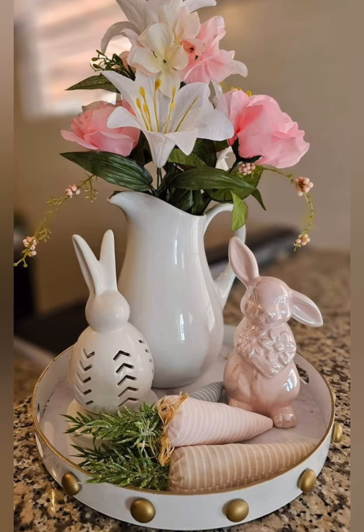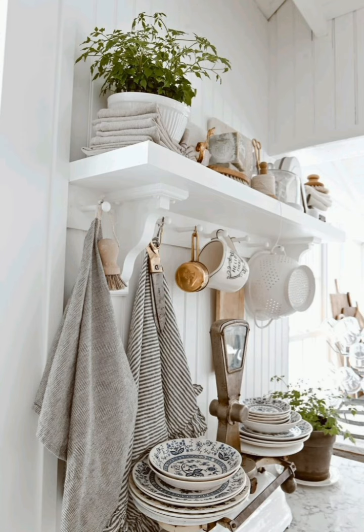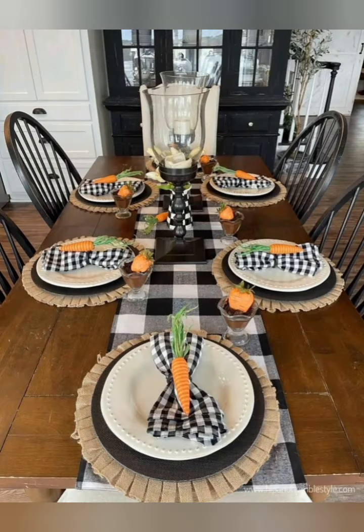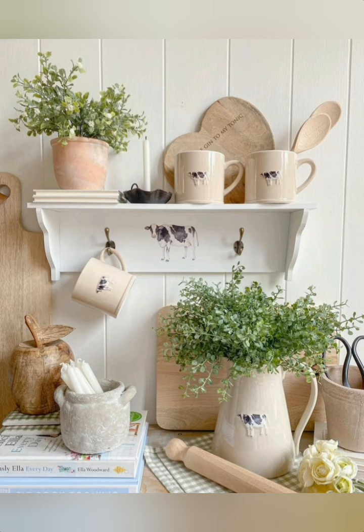Distressed furniture: incorporate vintage or distressed furniture pieces for that classic farmhouse charm. Wooden tables and chairs add character to the space. Rustic textiles: use natural texture fabrics like burlap or linen for dining table runners and window treatments — this enhances the farmhouse aesthetic.